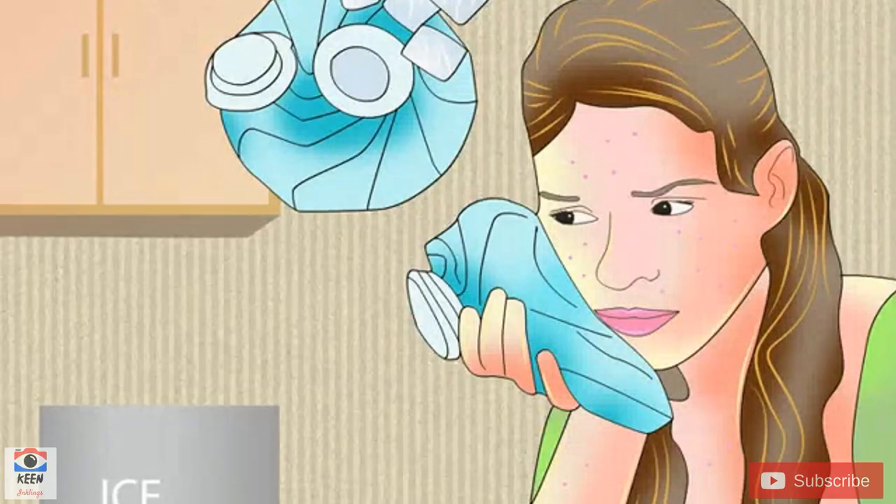Soothe your itchy skin with something cool. You can apply a cold compress or a towel-covered ice pack to the itchy areas for 20 to 30 minutes. Wet a washcloth or small towel with cold water to make the cold compress. You can purchase an ice pack or put ice cubes in a disposable plastic freezer bag, wrapping it with a towel to prevent your skin from getting too cold. The cold compress and ice pack soothe the itching because the nerves sensing the cool temperature send signals that block the itching sensation.